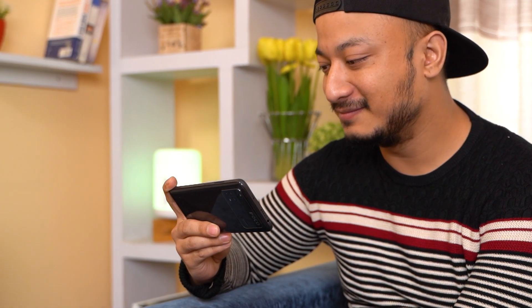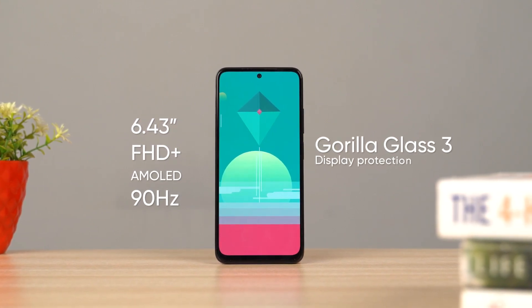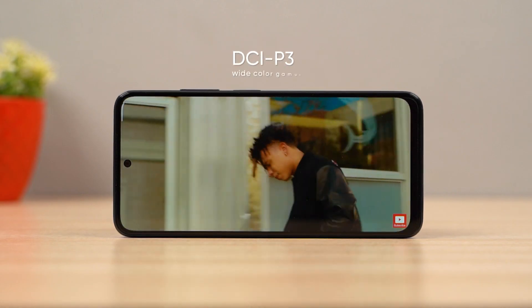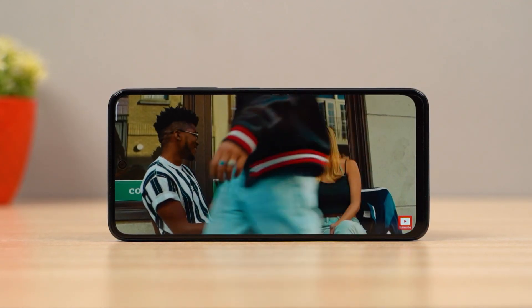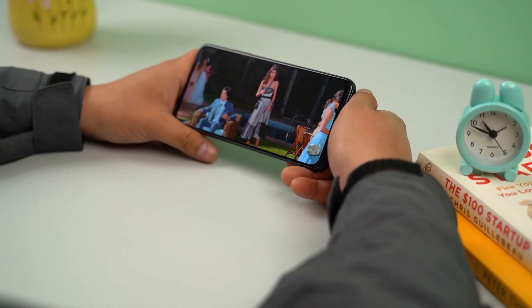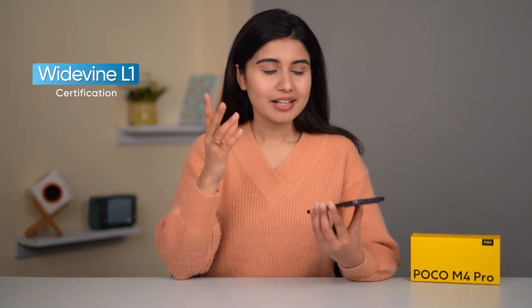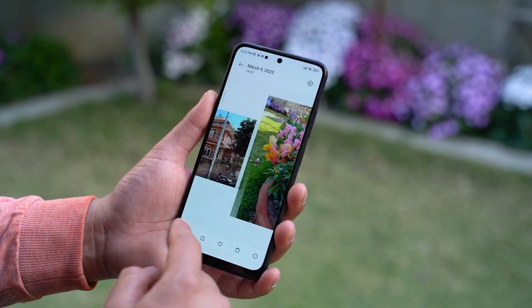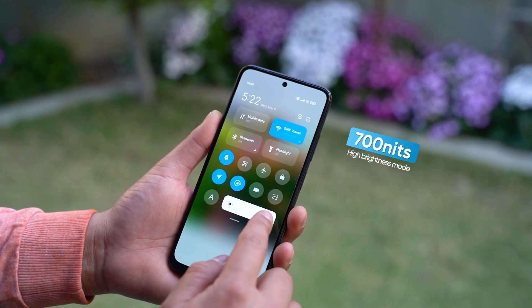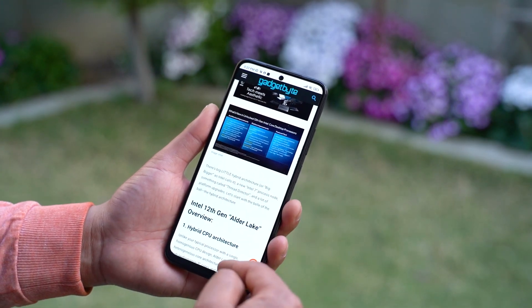The Poco M4 Pro is aimed at content consumption with a 6.43-inch full HD+ AMOLED display running at a 90Hz refresh rate, protected by Gorilla Glass 3. The AMOLED panel covers the wide DCI-P3 color gamut for good color reproduction, delivering pitch-black contrast, inky blacks and bright whites. The display is also Widevine L1 certified, so if you have Netflix or Amazon Prime you can enjoy HD playback. Typical brightness reaches 700 nits and peaks at 1000 nits, delivering a good viewing experience overall.